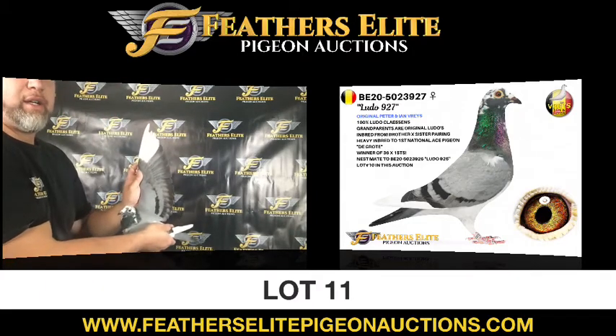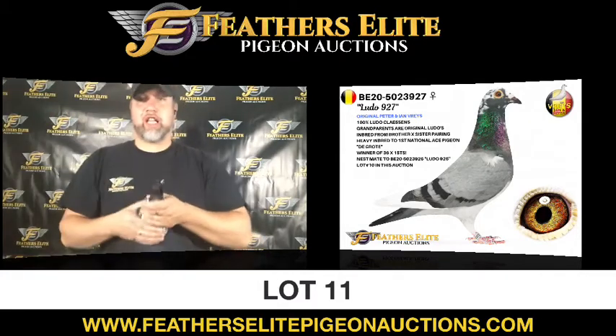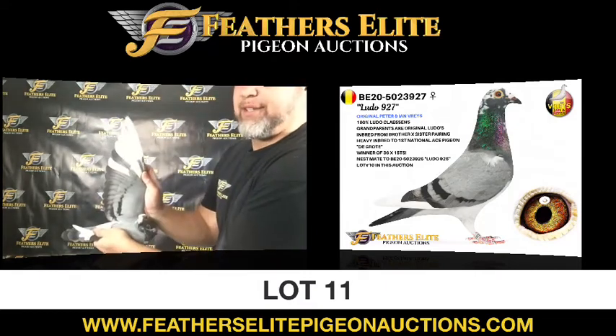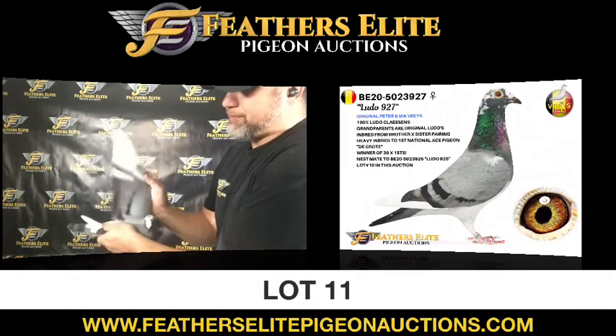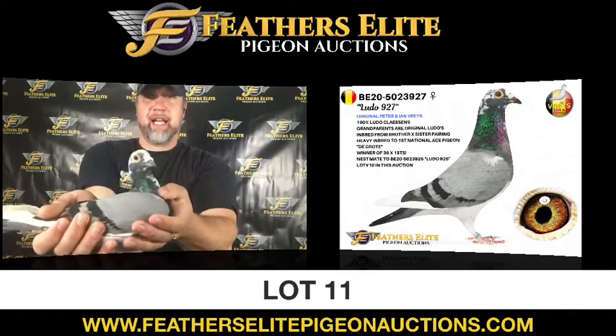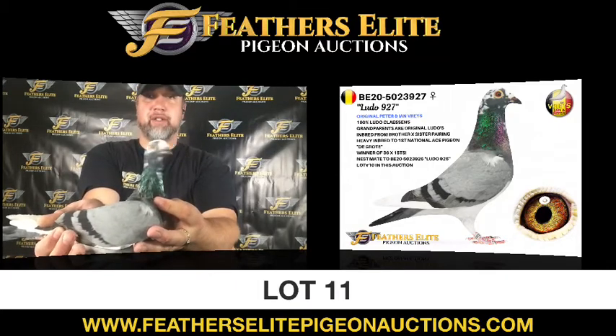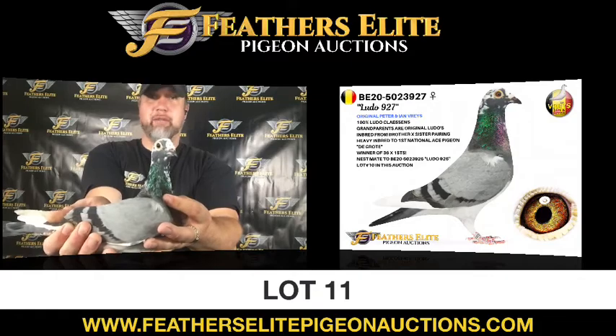Nice wing. Great pigmentation. Just a solid pigeon in your hands. Vent bones are super strong and tucked up nice. Feather quality is nice. Eye sign is very rich and appealing. And that nice little bit of white on the face, nice thick strong bars. This is your Lot No. 11.